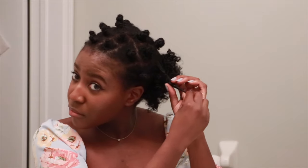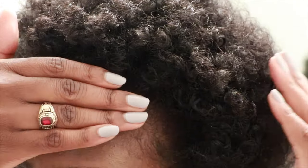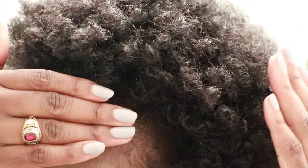Here I am the next morning unloosing my twists, making sure to go very slowly so as not to break off my hair or get any tangles or knots. Once it's done I picked out my afro and it looks really good — it was really moisturized. I think this was the best bantu knot out I've ever done. I'm very pleased with how this turned out.